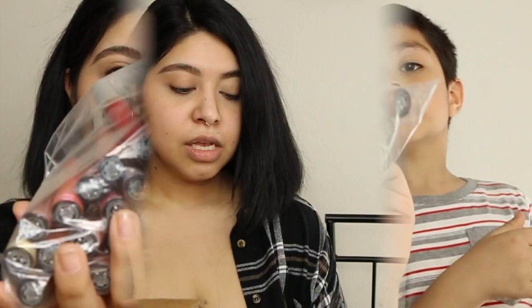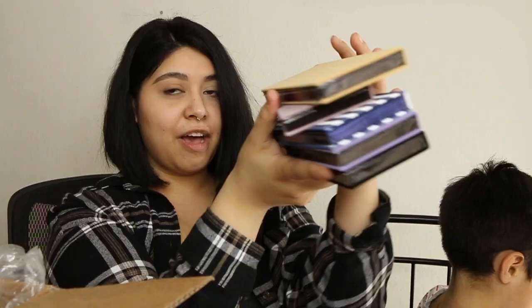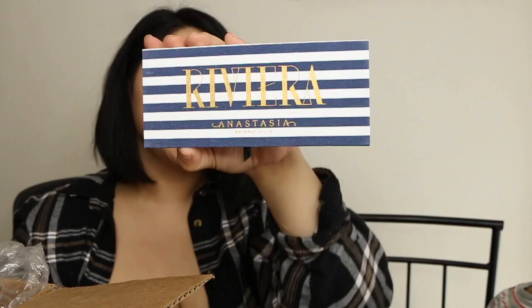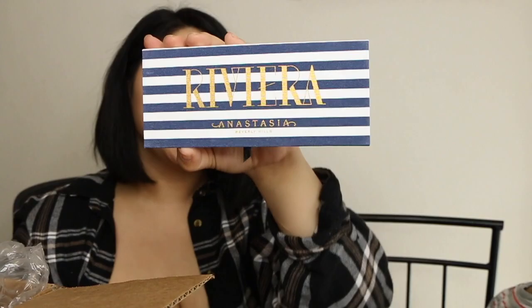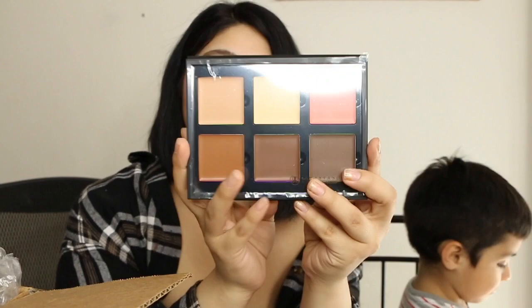It is so much — do you guys see this? The next thing in the box are some stick foundations. And then — five palettes! They sent me Soft Glam, Modern Renaissance, the Riviera palette which I am freaking excited about, and the Norvina palette. I've been wanting this palette — I love Norvina. This is insane. I'm gonna have to literally go out and buy more drawers to store all of this makeup.